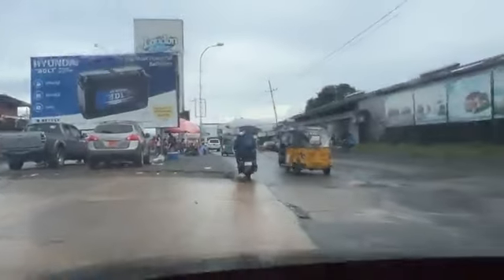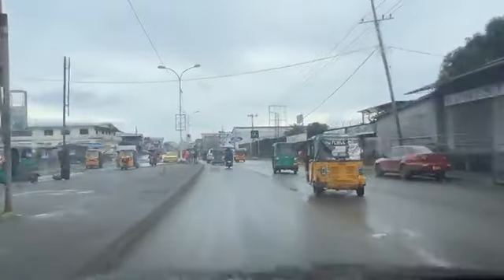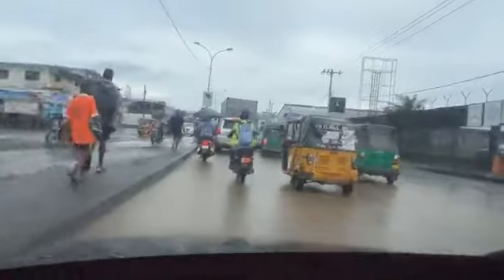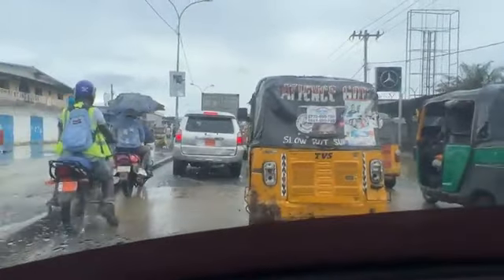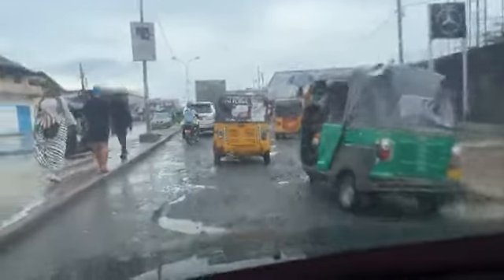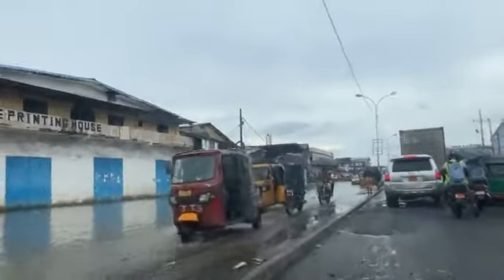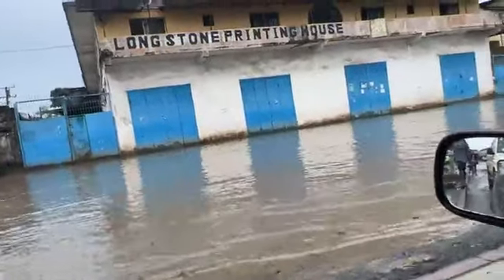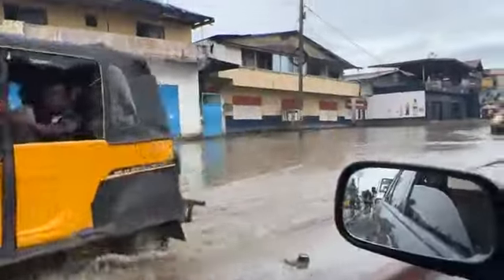We're moving towards Viatown gradually. One interesting thing today is that there isn't much of a traffic situation compared to other Saturdays — Saturdays are usually busy with funerals, weddings, and ceremonies. But as you can see, like the previous corridor we showed you, this corridor is also very deplorable and terrible. Flooding has taken over this entire corridor.